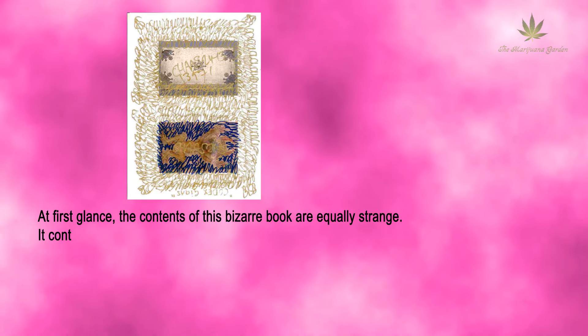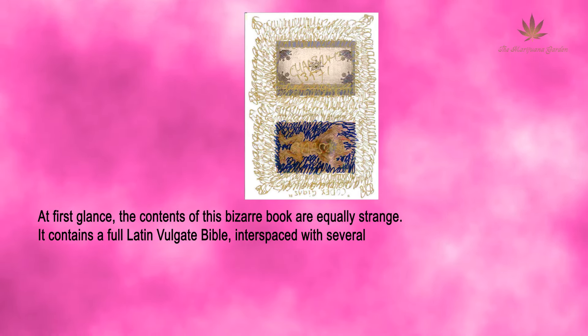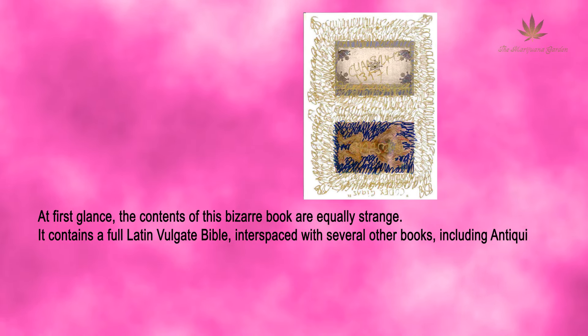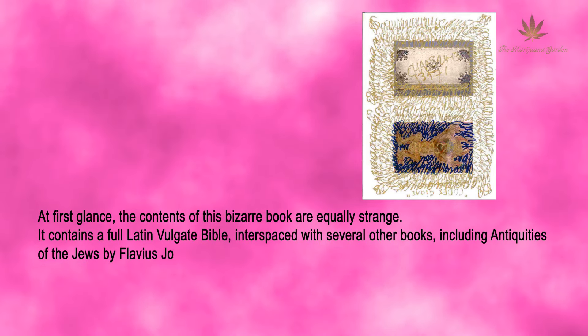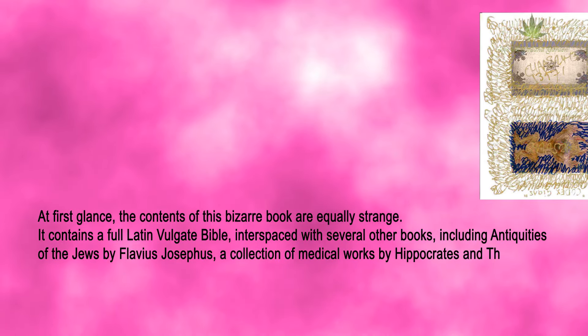At first glance, the contents of this bizarre book are equally strange. It contains a full Latin Vulgate Bible interspaced with several other books, including Antiquities of the Jews by Flavius Josephus and a collection of medical works by Hippocrates and Theophilus.